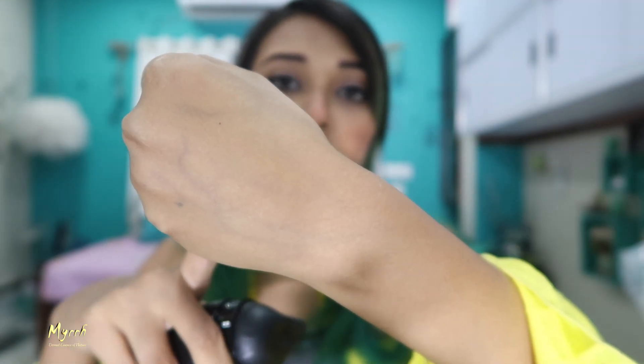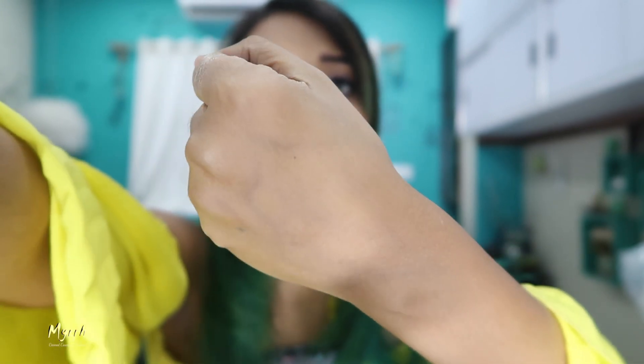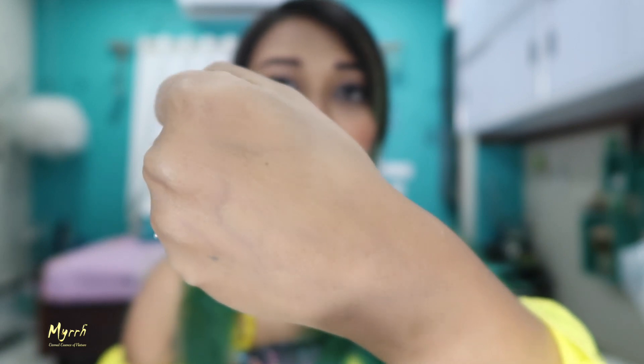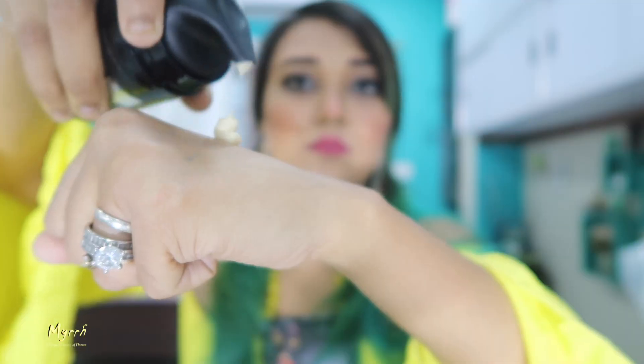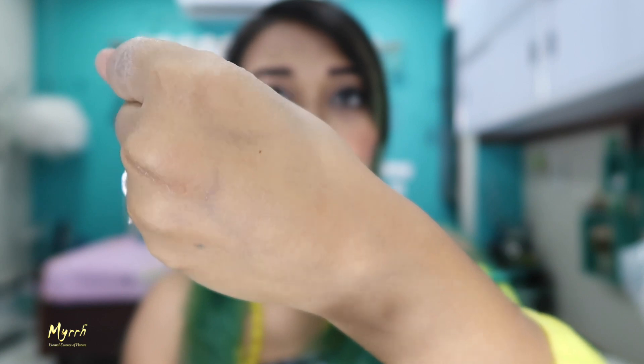Now I'm going to show you the application and the before-and-after. My skin is absolutely dry for this demo. I'm going to use the product on my hand and show you the difference. As you can see, here is my dry skin — and now I'm applying just this much of the product. Can you guys see the glow and the difference?